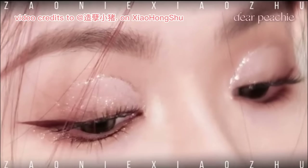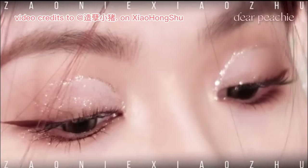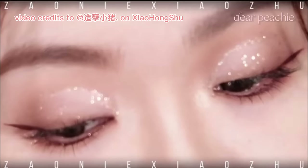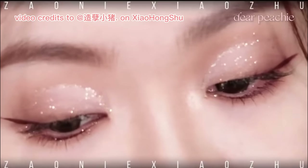And the elegant and romantic mauve shimmery look is complete! The combination of warm browns, lilac rose, shimmery mauve, and rose gold glitter has created a harmonious blend of colors that exudes sophistication and charm.